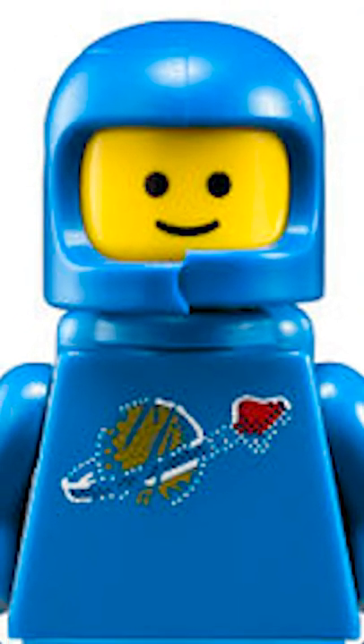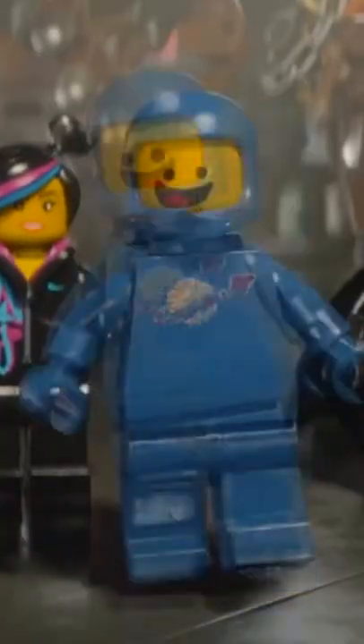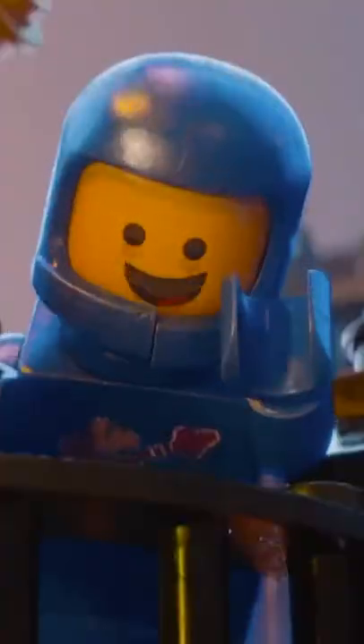Interestingly, this specific minifigure had a manufacturing error which caused the helmet to crack. That's why his helmet is also cracked in the movie. Apparently oxygen was meant to be leaking out of his suit, which is why he seems to be a bit crazy. So now you don't need to ask.